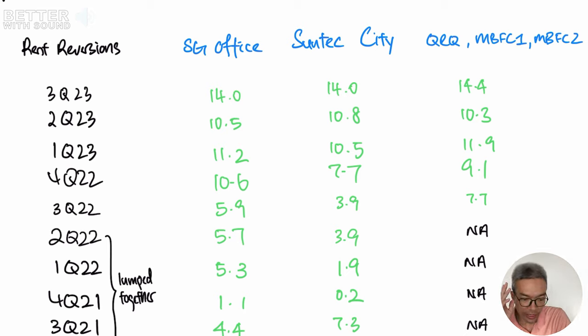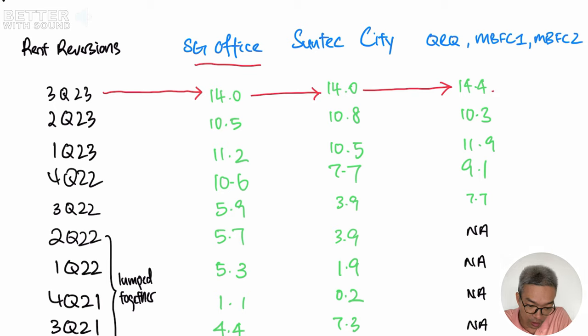Now let's head over to the next one, because to increase the revenue of a REIT apart from increasing the occupancy rate, the next thing is also to increase the rent. For the rent, let's look at the office component first. For the third quarter of 2023, something surprised me — a 14% increment for the entire Singapore office portfolio. For Suntec City it is also 14%, and for the ORQ, MBFC 1 and 2, the numbers are also higher than what we saw in Q2 2023. This improvement in rent reversions for the Singapore office portfolio is good news. That's like one point to it.